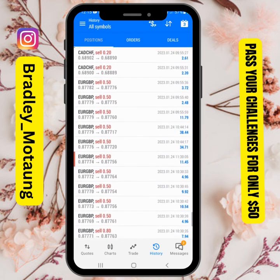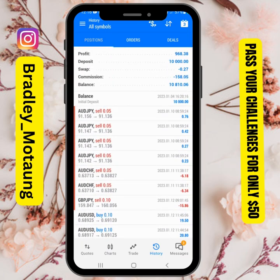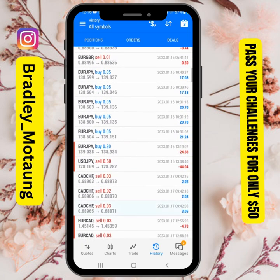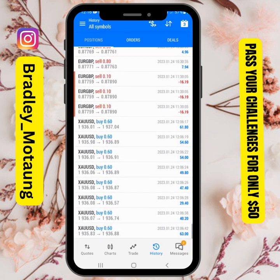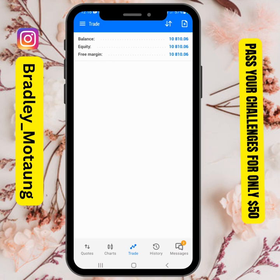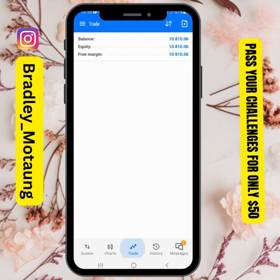So yeah, this is it guys. I'll keep on updating you on the second phase, and when I go live I'll also show you. It's your boy — I'll see you on another video. This is MMF phase one passed, as you can see.